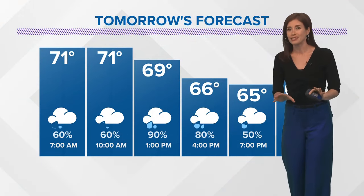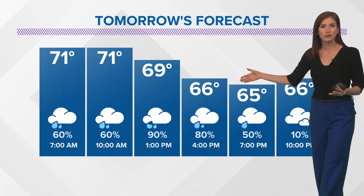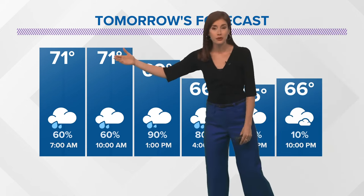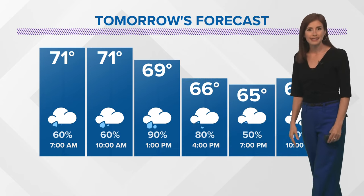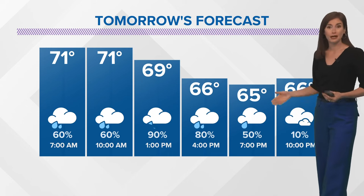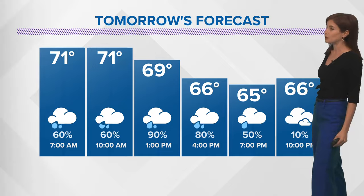I'll get into all that in more detail in a second, but I wanted to show you also tomorrow — look at these temperatures. We're starting the day around 70, and that will be our high temperature for the day. By afternoon we'll be in the middle 60s. With that wind and that rain, tomorrow you could get away with a rain jacket, maybe sweaters — things like that — as it will have a cool feel in addition to the rain and wind.